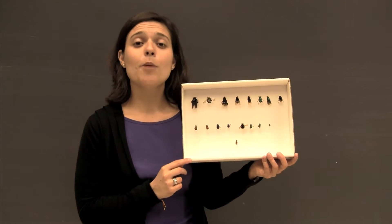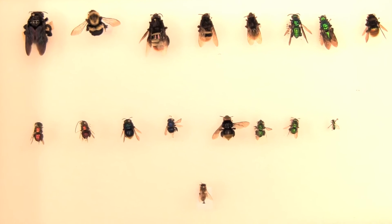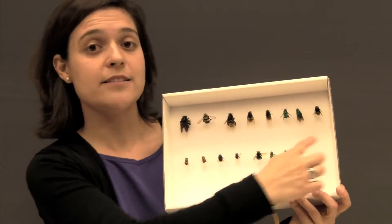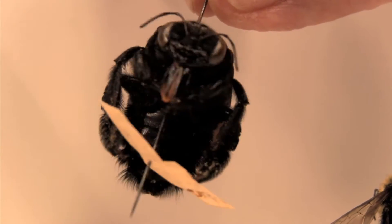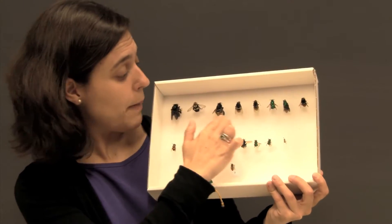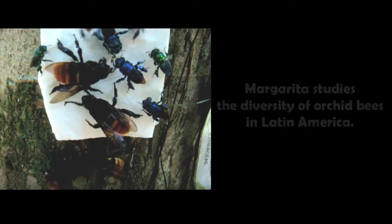Another difference between flies and bees is that bees have chewing mouthparts and flies have sucking mouthparts. Bees come in different sizes and colors. Take a look at this box showing a lot of the diversity of bees. Down here we have a honeybee — the most common bee around this area — but all of these insects are also bees. They can be as large as this carpenter bee, or as small as this sweat bee. They also come in very different colors: striped patterns like these ones, or different colors like red, purple, blue, and even green.